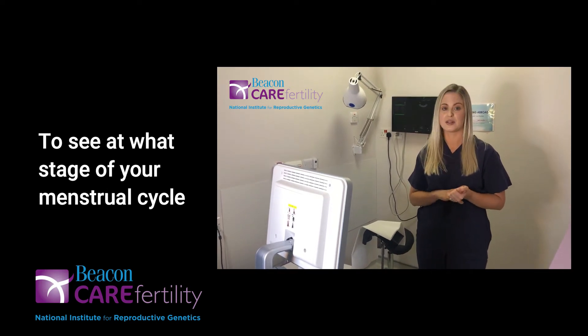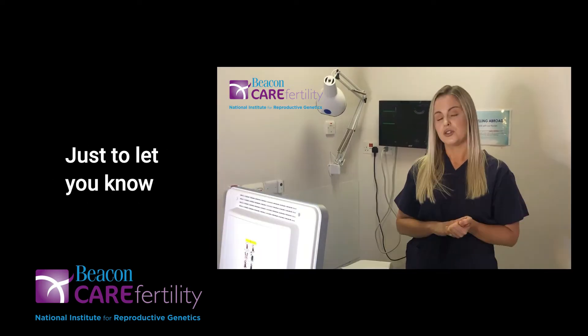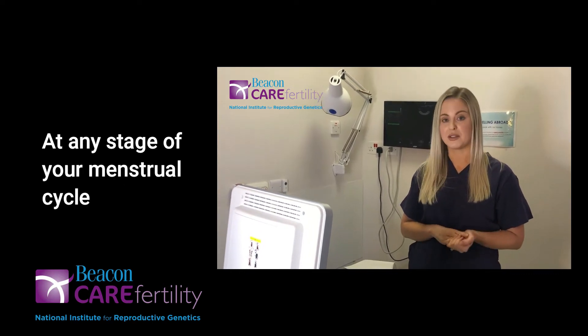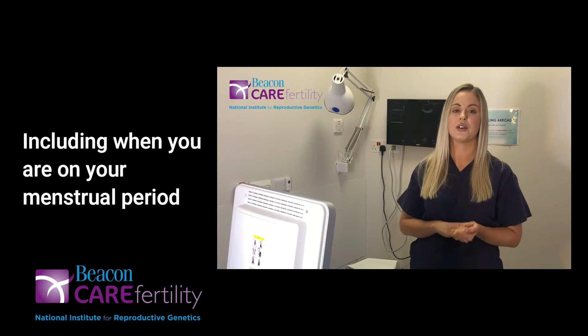Next we are going to check to see at what stage of your menstrual cycle you are at before we do the scan. Just to let you know, these scans can be performed at any stage of your menstrual cycle, including when you are on your menstrual period.